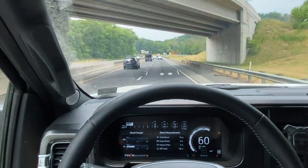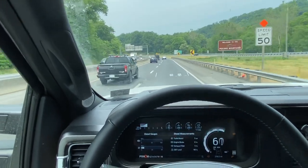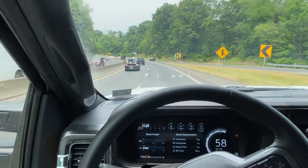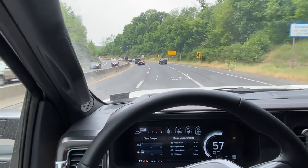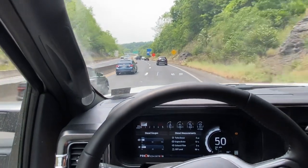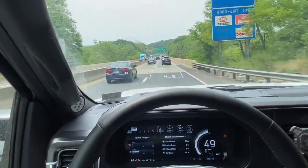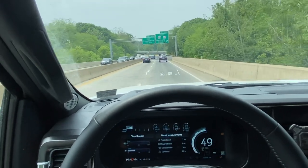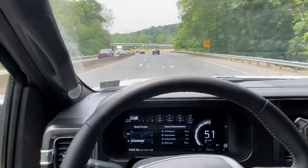Fuel mileage-wise, this thing is very impressive unloaded. On the way out to Connecticut this morning — we left at around 6 AM — it got 20 miles to the gallon on a 150-mile trip going between 65 and 75 mph. That's the third time we've done a mileage test and had it come up at 20-plus miles to the gallon, on relatively gently rolling hills. 20 miles to the gallon at 65 to 75 mph unloaded is not bad for an 8,700-pound truck.